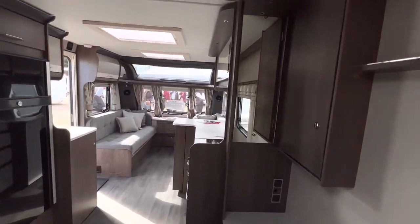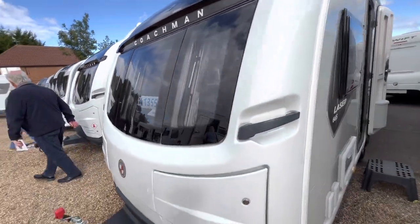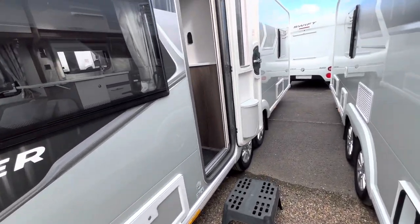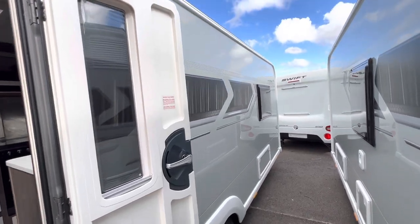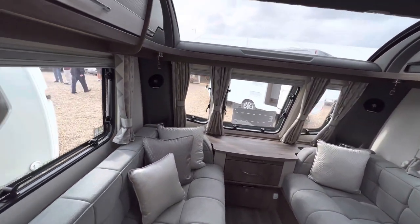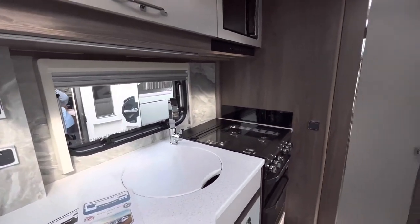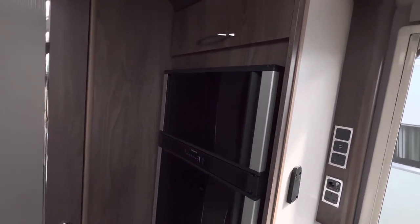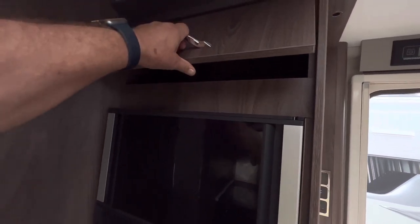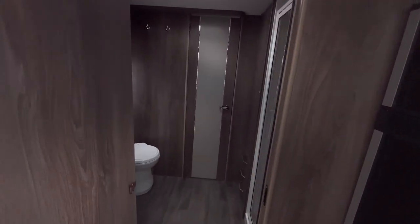Now we're going to take a look at the Coachman 665. Again, similar graphics to the side. As we walk in you get again the old shaped kitchen, lounge and full sunroof, tall fridge freezer, cupboard above, and now we go into the bathroom and shower area. I can't believe how big this space is — the shower is massive, really really nice.